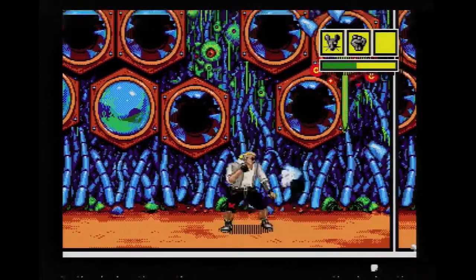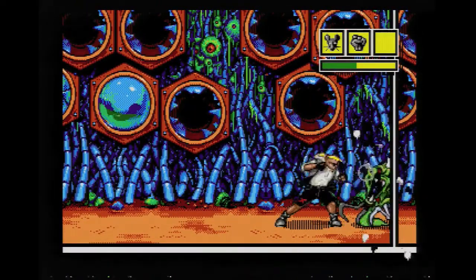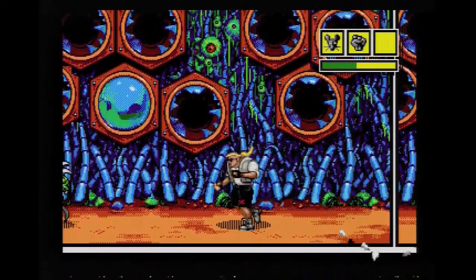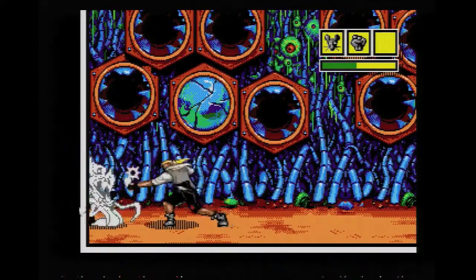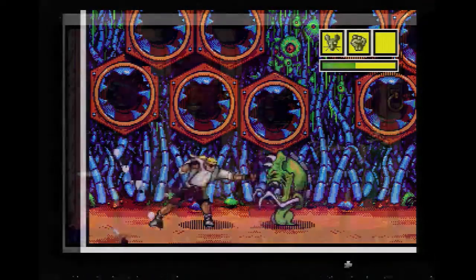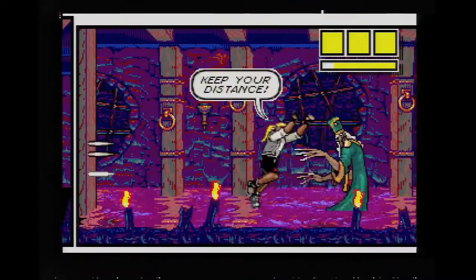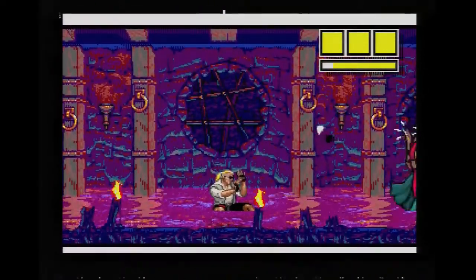The gameplay lives up to the excellent presentation. Sketch controls fairly well, the attacks are responsive, and jumping has the perfect amount of float to it. Both Sketch and the enemies also do quite a bit of blocking, and you have to mix things up to efficiently land hits. A couple of the bosses are made significantly easier if you incorporate blocking into your strategy.